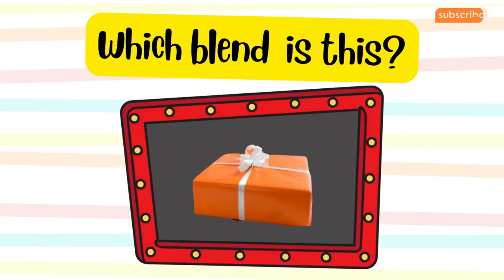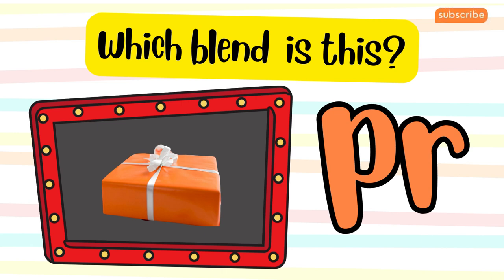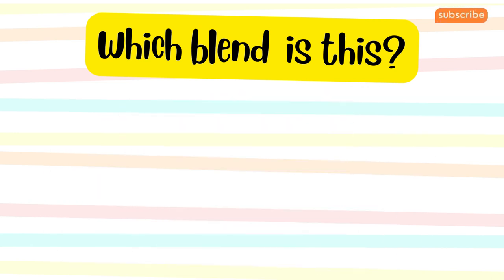The word is present. Which blend does it belong to? The word is train. Which blend does it belong to?